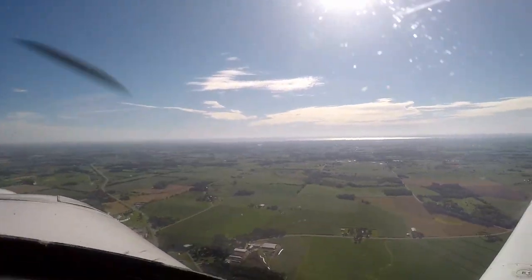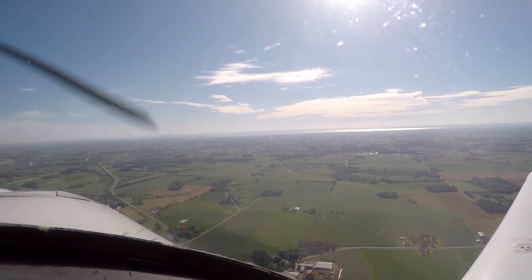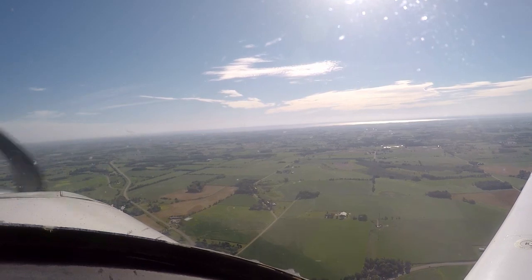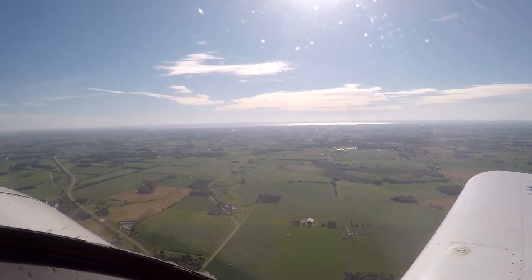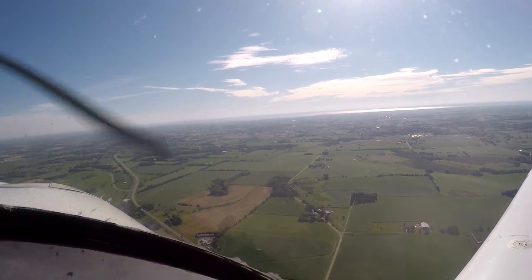We are 4 miles from Fisk. Southwest of Fisk — rock your wings. Good rock, thank you, sir. Right turn — actually, let's go northeastbound along the tracks. Enter a right downwind for runway 27. Keep that right downwind inside of the gravel pit. Monitor tower 118.5.